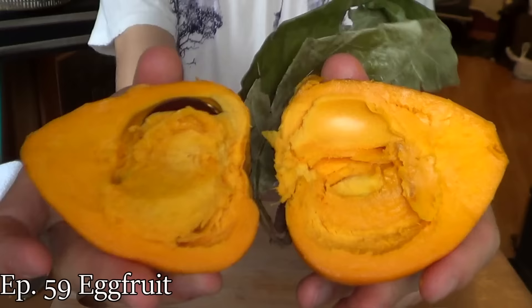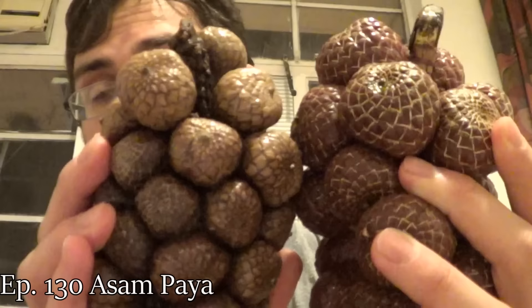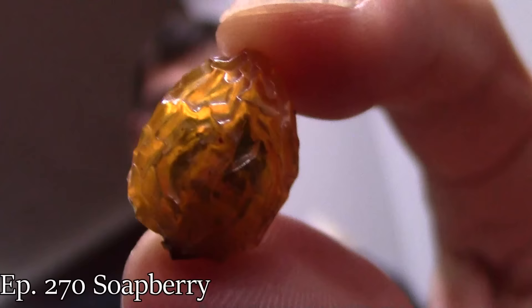That means fruit that has a weird taste, a weird look, a weird use, or some other stuff that's weird about it. These are all things that I have personally had, so I can attest to their strangeness. If you'd like more information about any of the fruits in this video, go to the description box below — I'm going to put links to all the individual episodes where I review these in depth. Alright, let's get started.